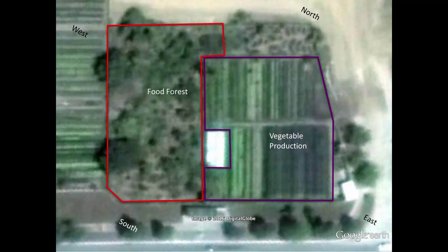Second, there's the food forest. This is a multi-story jungle of food plants, including bananas, citrus, mangoes, guava, and many, many more. It's a virtual botanic garden of tropical fruits.